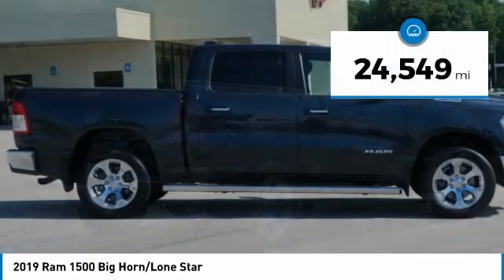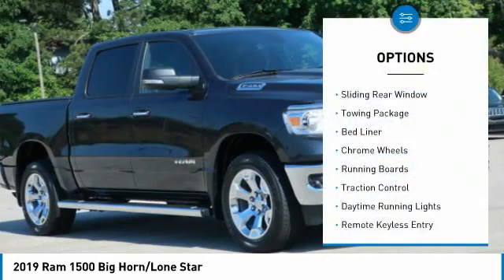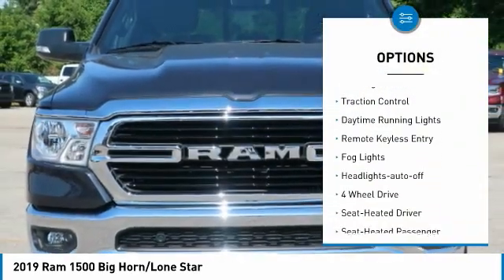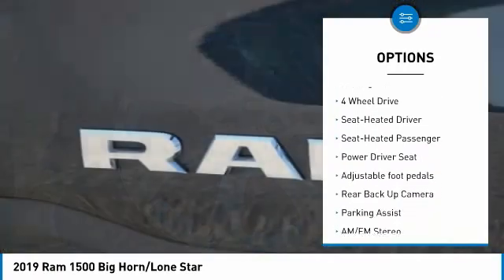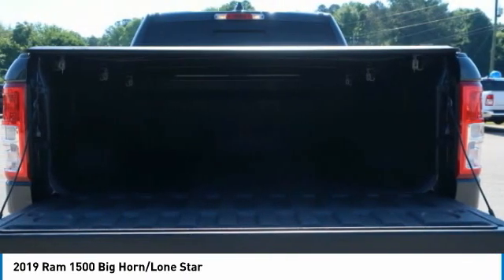This vehicle has less than 25,000 miles. Here are some of this vehicle's great options: sliding rear window, towing package, bed liner, chrome wheels, running boards, traction control, daytime running lights, remote keyless entry, fog lights, headlights auto-off.